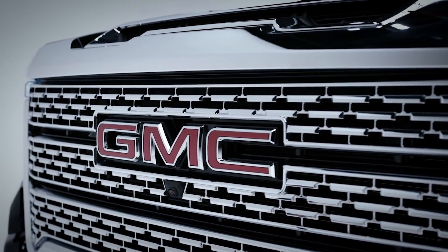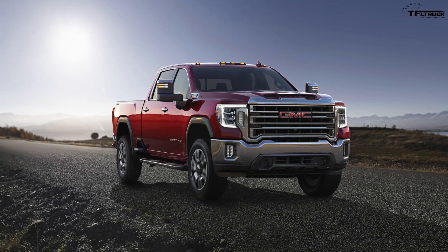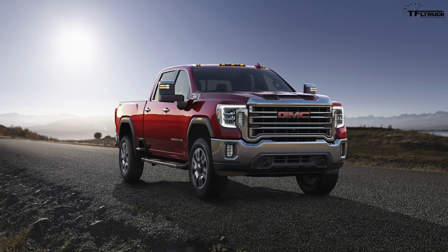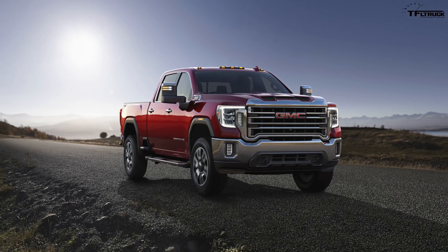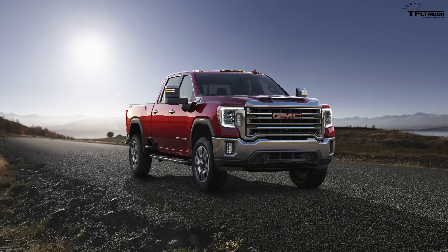You may have heard about the all-new gas engine coming to the heavy-duty trucks from GM. It is supposed to replace the old 6-liter Vortec V8. Unfortunately, there are no further details about it in this announcement — we will have to wait a little longer for that.